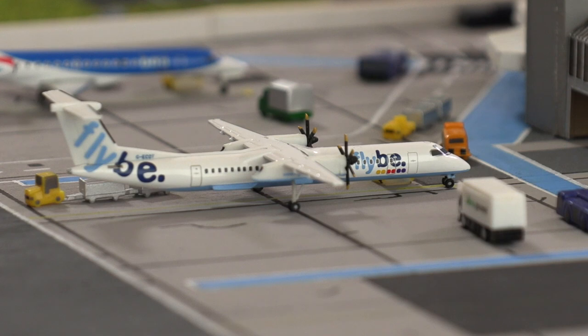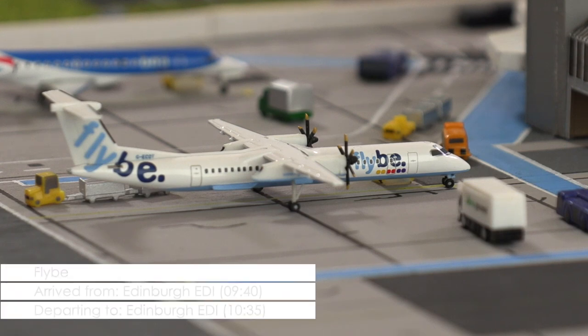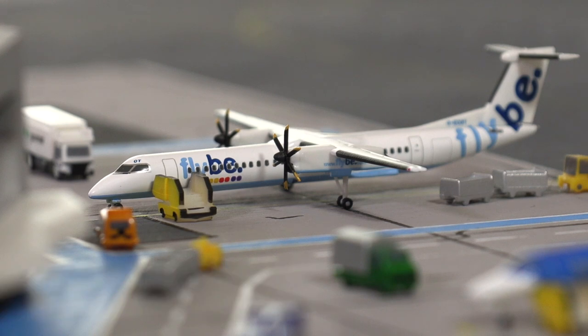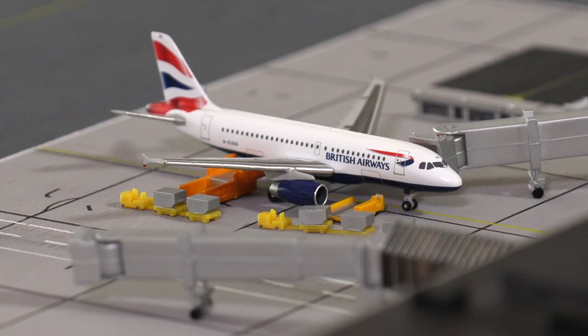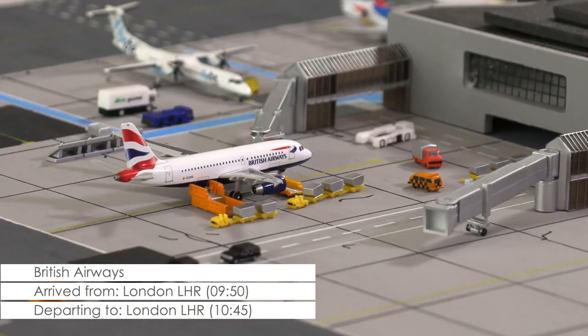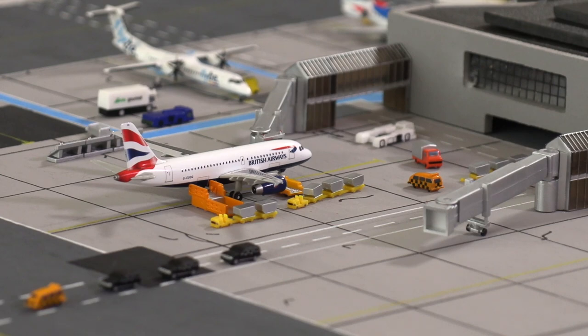In 15 minutes this Bombardier Dash 8 Q400 of Fly B will make its way to Edinburgh. The last luggage is right now being loaded and boarding is about to be completed, so the flight crew is confident that an on-time departure is within their grasp. This should hopefully also be possible for this Airbus A319 of British Airways flying on the Cardiff–London Heathrow route. Luggage is still being loaded but boarding has already started, which means the remaining 25 minutes until pushback will be sufficient to complete the turnaround.